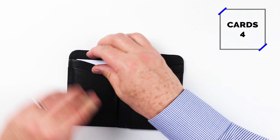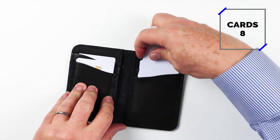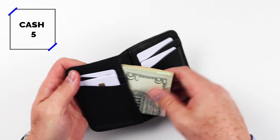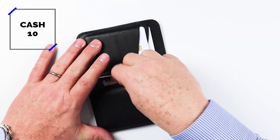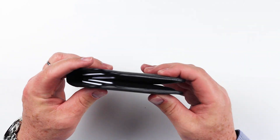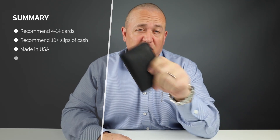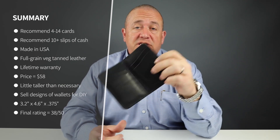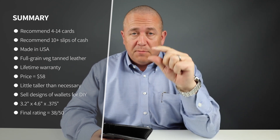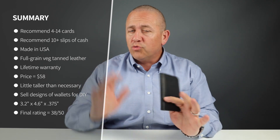Let's now move on to the card and cash insertion test. As you can see, I easily put eight cards across the various slots, and I think you can get 14 or more once this leather is broken in. I got 10 slips of cash folded over once — five on each side — and it went beautifully. It was the proper depth so you would be able to pull it out, but it still wasn't too exposed. The company doesn't make any recommendations on the number of cards or cash to put in, and it's really up to you.